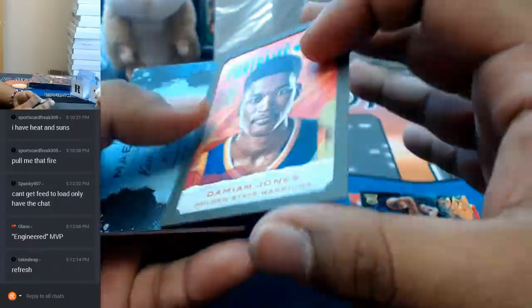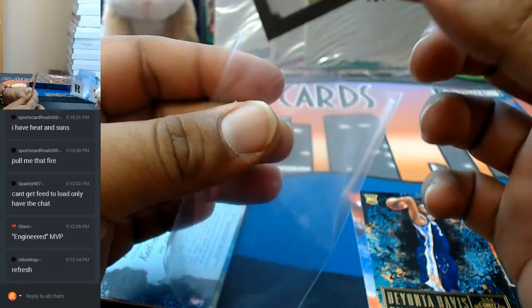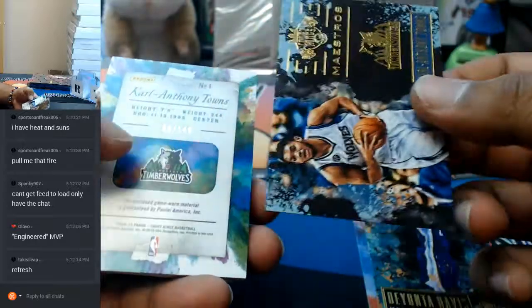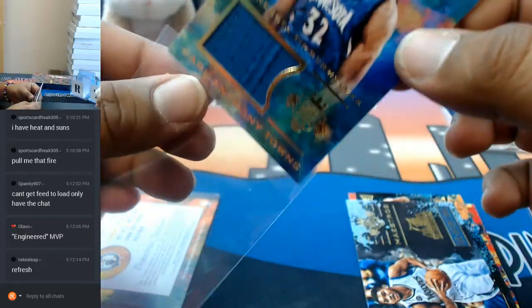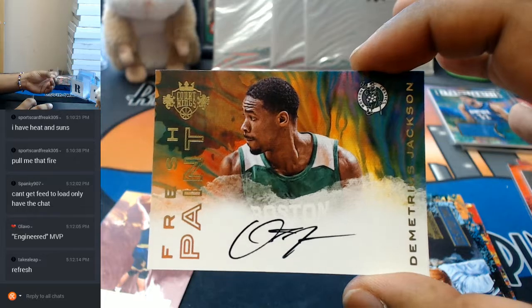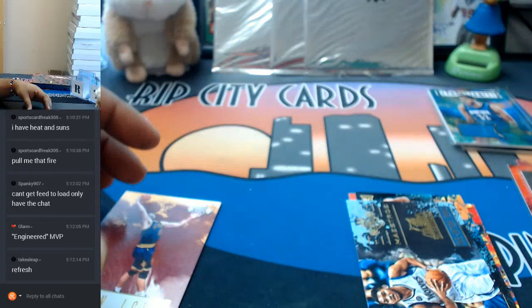Number three out of ten. Damian Jones for the Warriors with the portraits. This one is upside down. To 149, a patch for Karl-Anthony Towns. Nice — future MVP. Another autograph for the Celtics — Celtics killing it with two autographs. Demetrius Jackson for the Celtics.